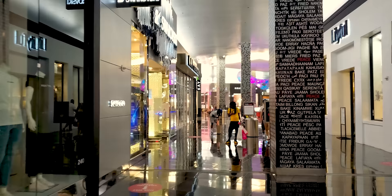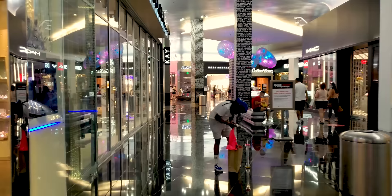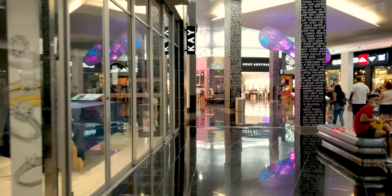They're hawking their hand creams. You gotta learn to live life like some of these people who try to get you to buy hand creams inside some of the malls — just shameless. Just be bold and shameless in life like a mall hawker. Why not? If they can do it, so can you.